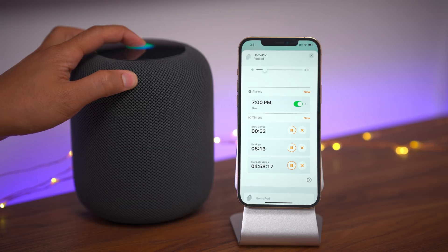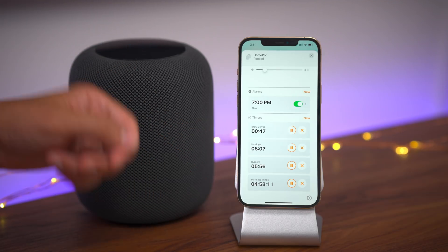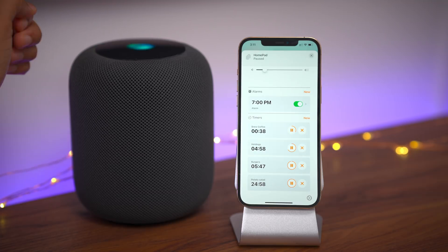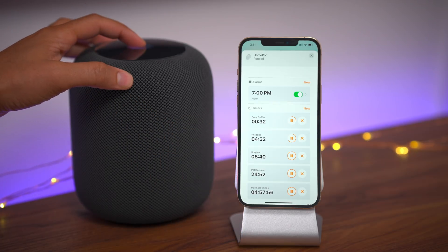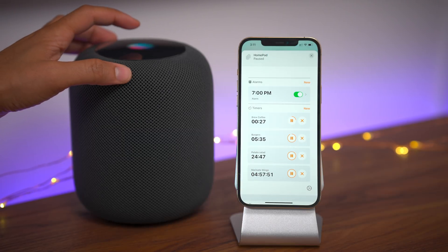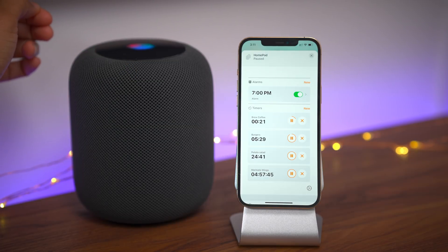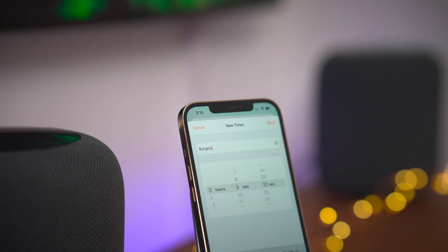'Add a burgers timer for six minutes.' — Six minute burgers timer, counting down. So not only can you cancel, you can also create timers and it updates. 'Add a potato salad timer for 25 minutes.' — 25 minute potato salad timer, starting now. 'Cancel my hot dogs timer.' — Hot dogs timer canceled. 'Delete all timers.' — You have four timers running. Are you sure you want to cancel them? Yes. Canceled. So that is a look at the new timers feature in iOS 14.7 with the updated labels.